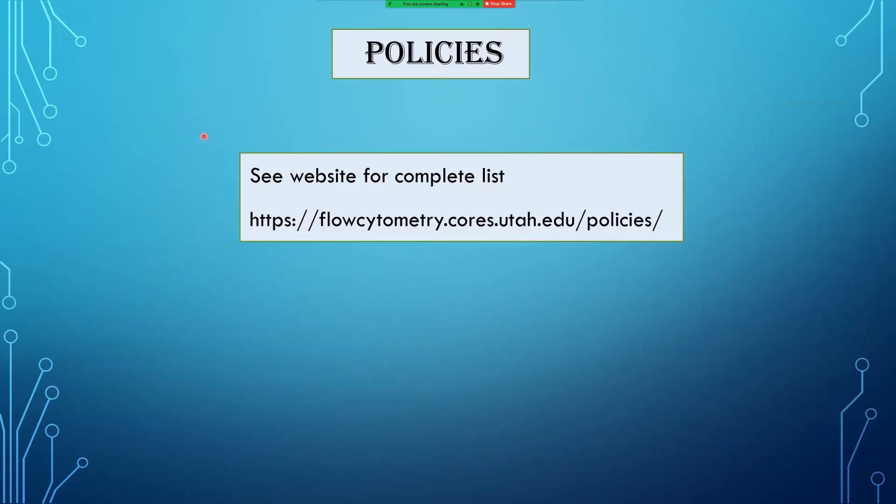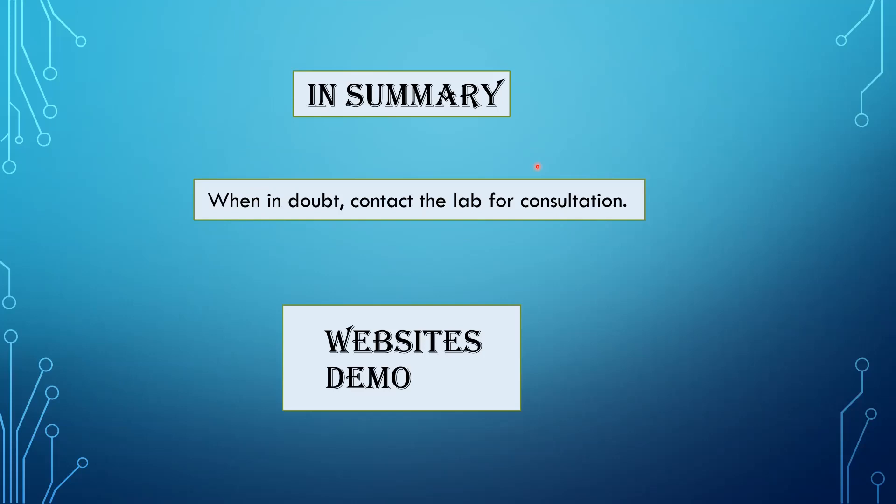Regarding policies: I'm not going to go into every single one, but you should be reading them — they're all found on the website. Honestly, most of these policies are for covering our bases in rare, problematic circumstances. Most are pretty straightforward and well worth a read. In summary: when in doubt, contact the flow lab for consultation. Now we're going to do a quick demo of the website, where you can find answers to questions commonly sent to us by email.